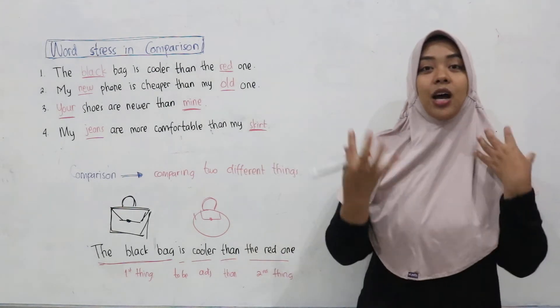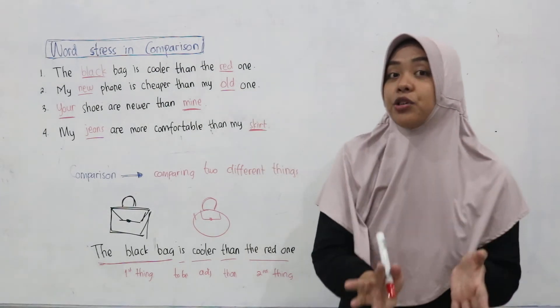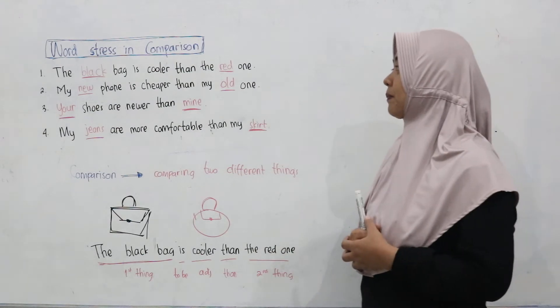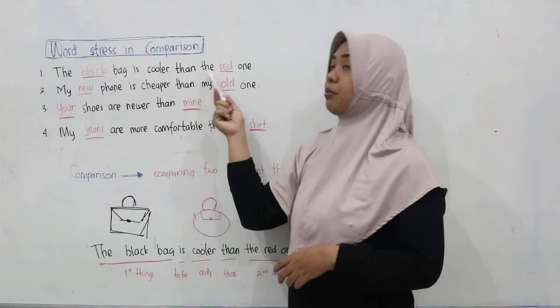Now let's have a practice. I will say these sentences first, then you have to repeat after me. Number one: The black bag is cooler than the red one.